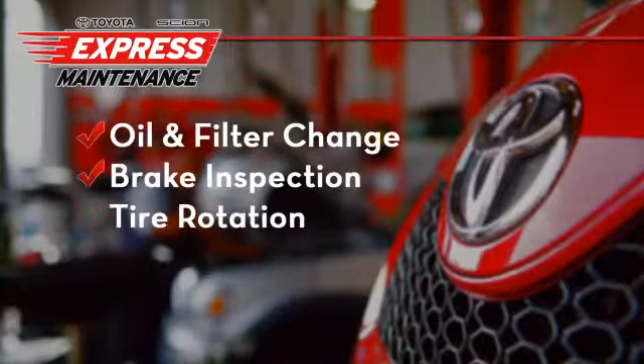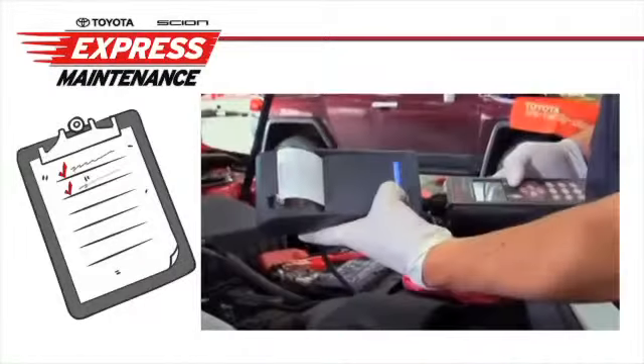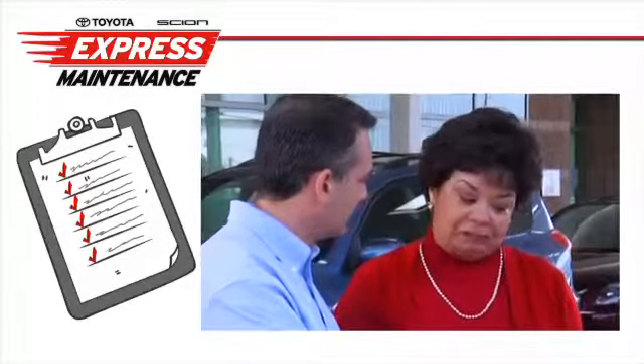Express Maintenance service includes brake inspection, tire rotation, fluids inspected and replenished, and Toyota's multipoint inspection. Our inspection process gives you a detailed report on your vehicle's performance, giving you peace of mind that your vehicle is in top condition.